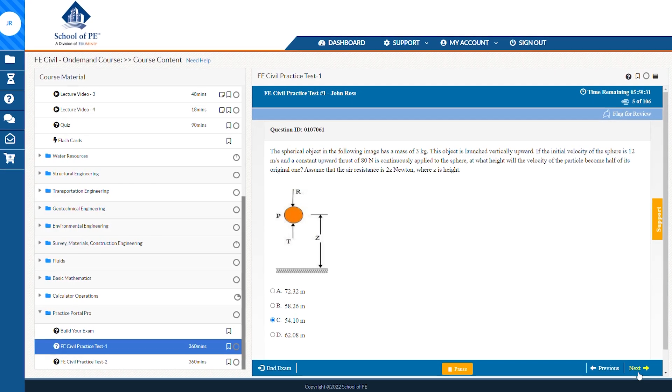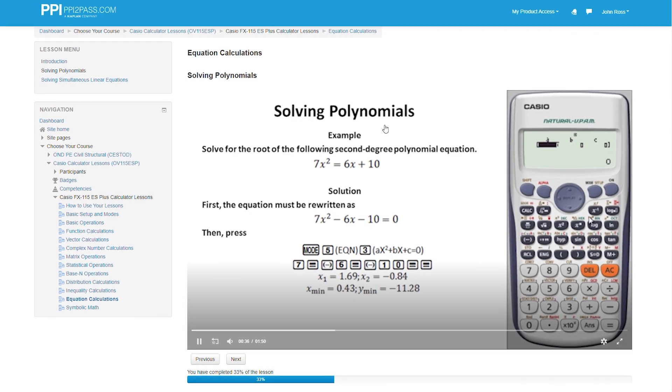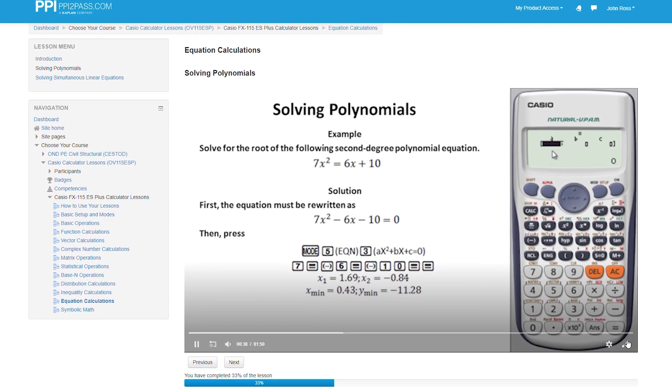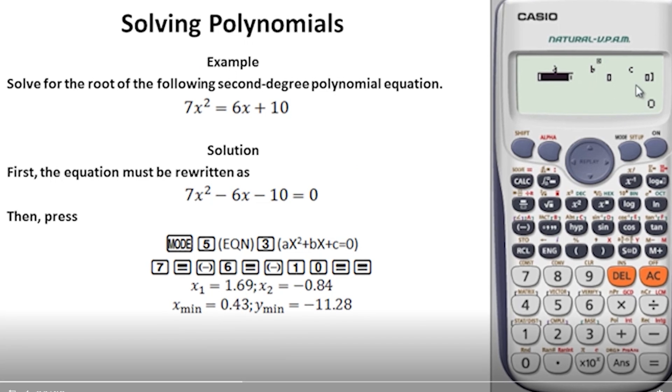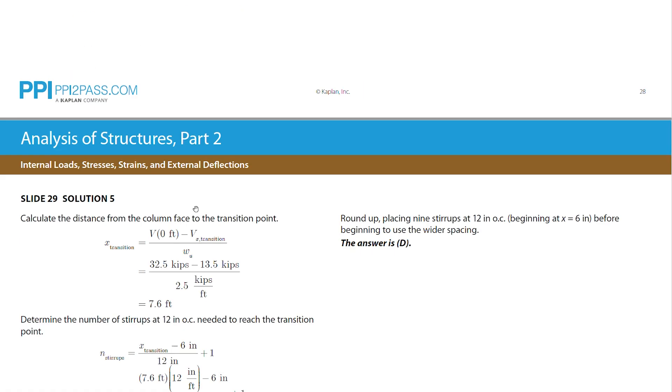While the underlying material tested for each exam is obviously much different, each company's course setup, structure, and provided materials are basically the same from FE to PE. They clearly have a format for teaching and basically just adjust based on the tested concepts. So in the end, we decided to combine the videos into one comparison of the two companies, as what we found will probably apply regardless of whether you're talking about each company's FE or PE exam prep course.